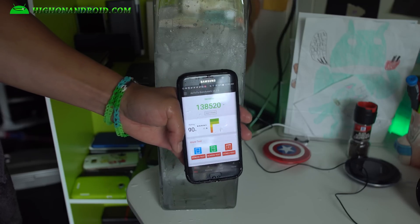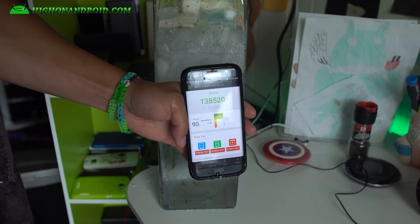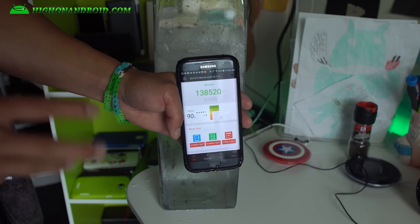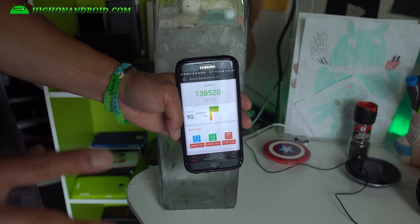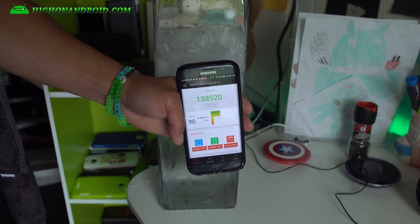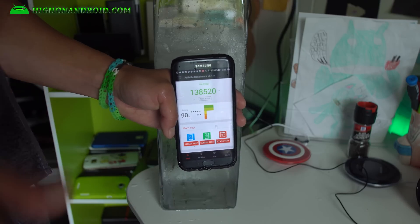As you can see, we reached the top score of 130,520. So what this is saying is that the Qualcomm A20 is running hotter. By cooling it down we were able to reach almost 140,000. Not bad at all.